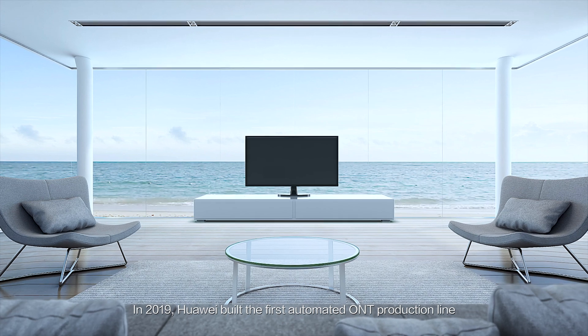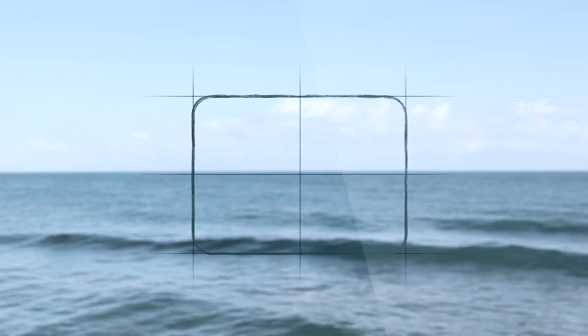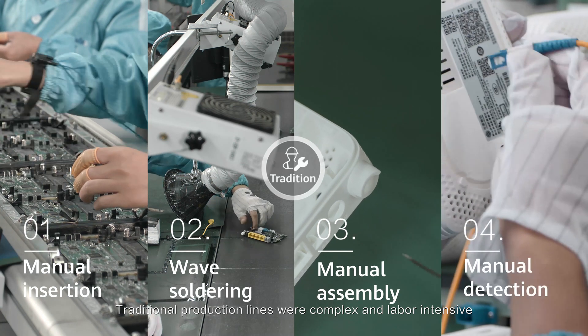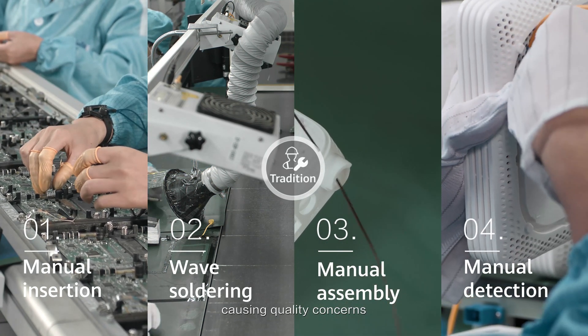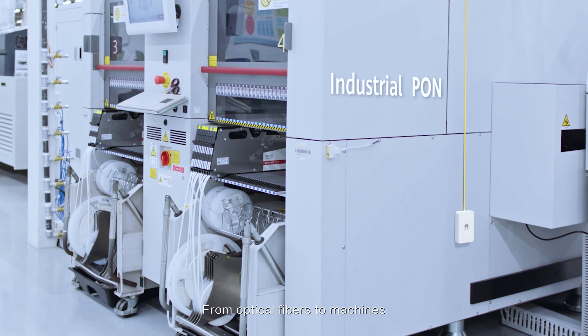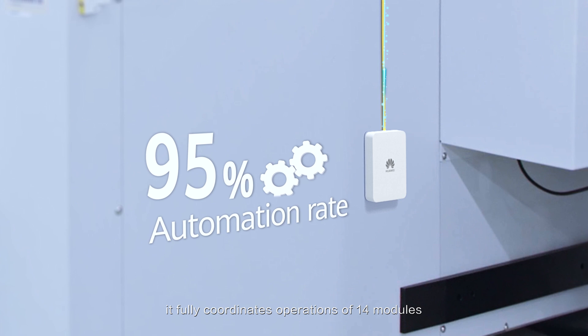In 2019, Huawei built the first automated ONT production line to produce high-quality ONTs in 18 seconds. Traditional production lines were complex and labor-intensive, causing quality concerns. Huawei built a production detection system that integrates the PON from optical fibers to machines, fully coordinating operations of 14 modules.